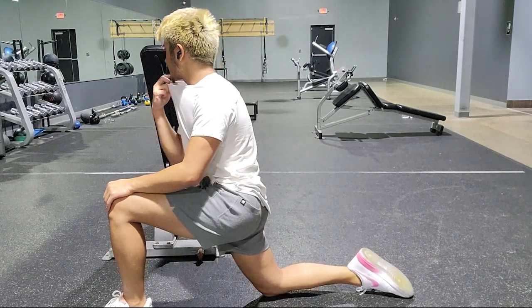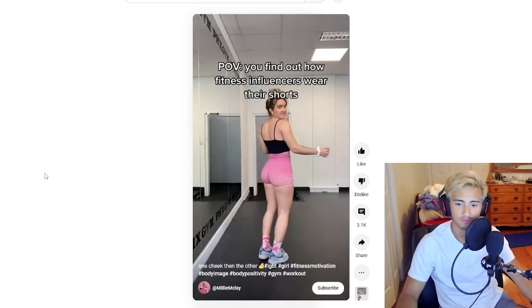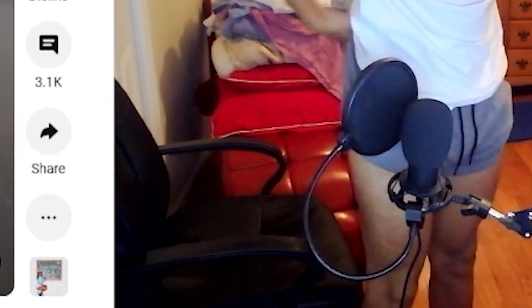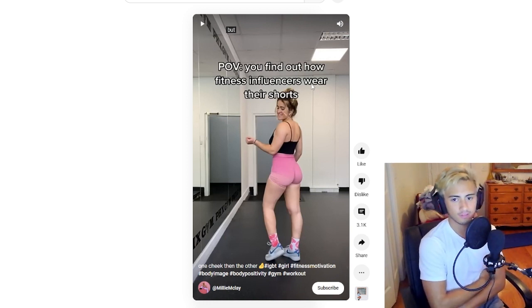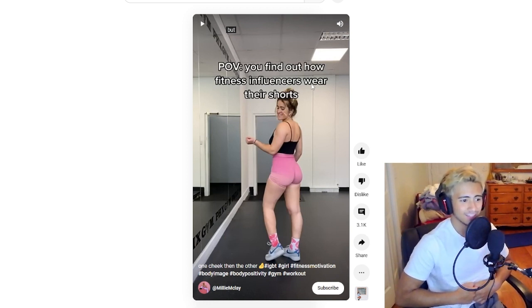POV — you find out how influencers wear their shorts, from Millie McClay on YouTube. Okay, let's take a look. So you just pull them up into your — oh, okay. Yeah, let's try this one. Yeah, I think that works — I think this is a good one. I do need to say this though: this is not POV. This is more like 'POV your friend just found out how influencers wear their shorts.' Use POV right, please.